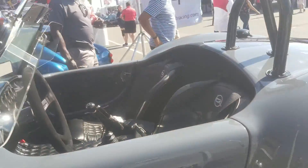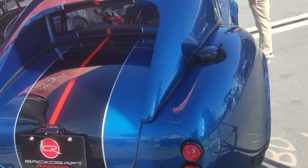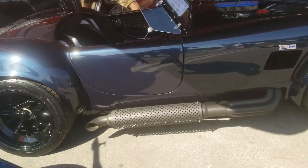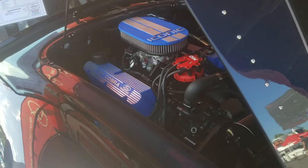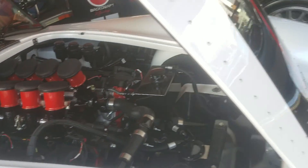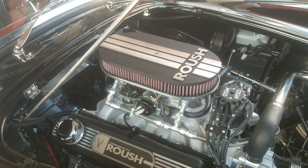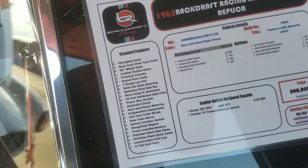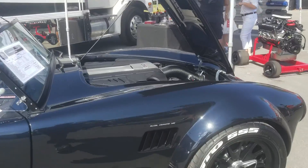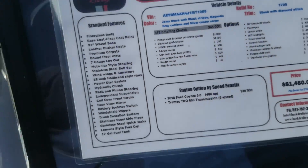Small block Ford, beautiful. Look at all these covers. 437 small block Ford. Individual stacks and a Coyote. Oh, this is a 2018 Coyote. Look at that. That's pretty awesome.